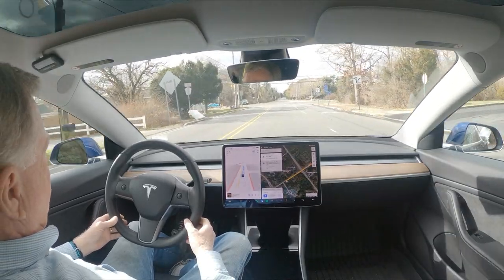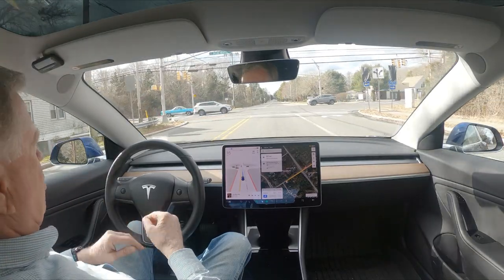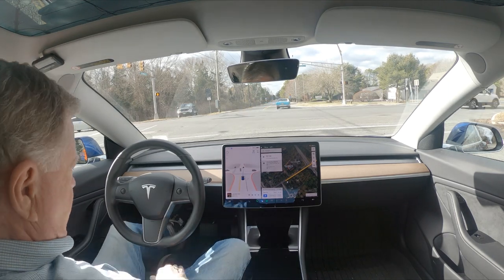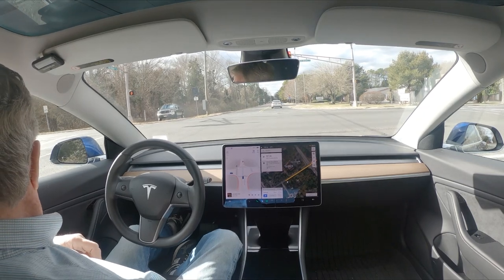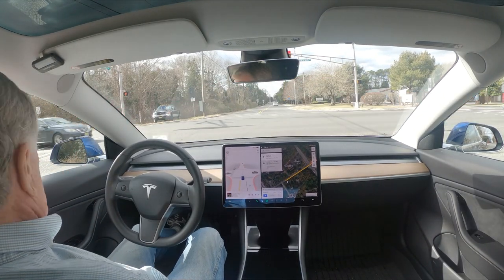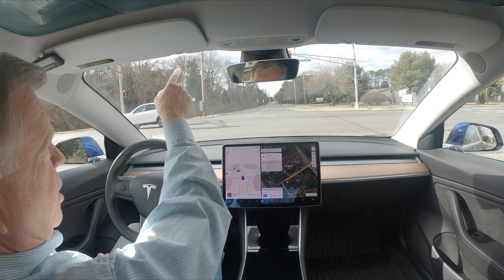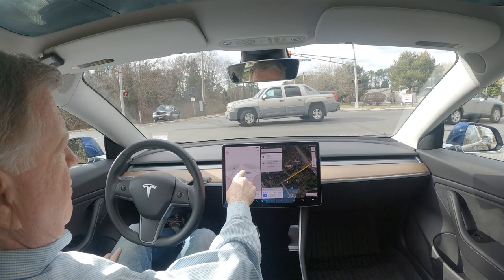This is the third time we're coming up to the light at Steelmanville on Ocean Heights Avenue. My feet are flat on the floor — here's my other foot right here — and I can't go any further. It was pulling out here and it wants to proceed, and it's showing this light is flashing while it's steady red.